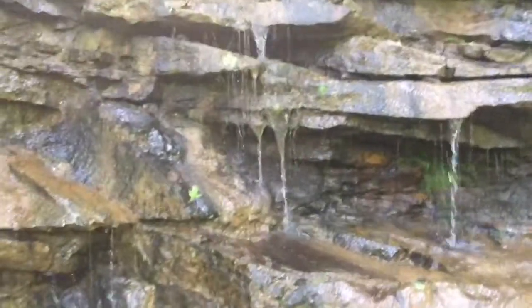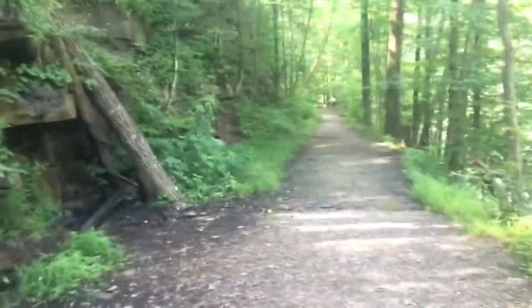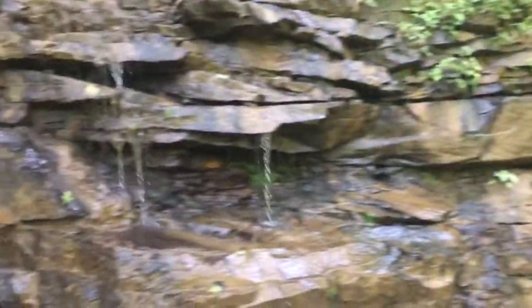It's supposed to be like a high of 95 today with rain showers around six, but we'll be back off the trail by then. And right here on the trail there's a little stream running down.